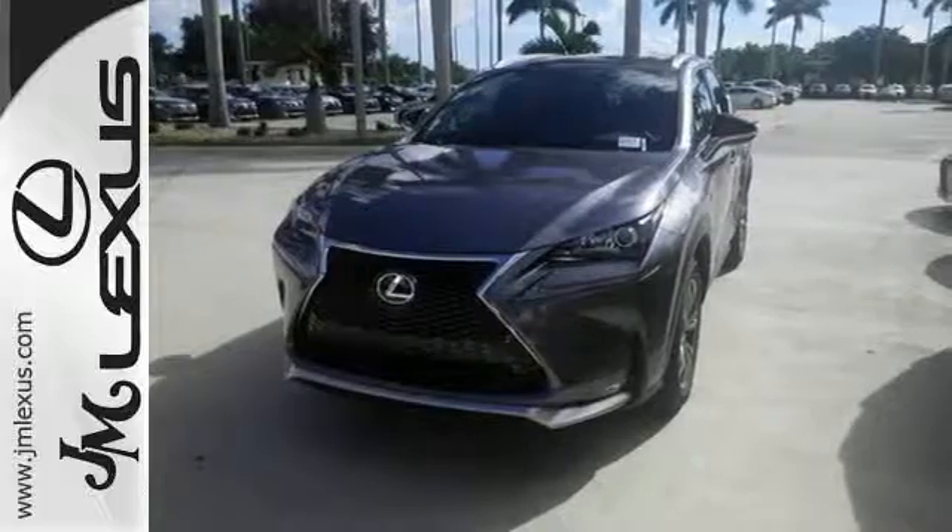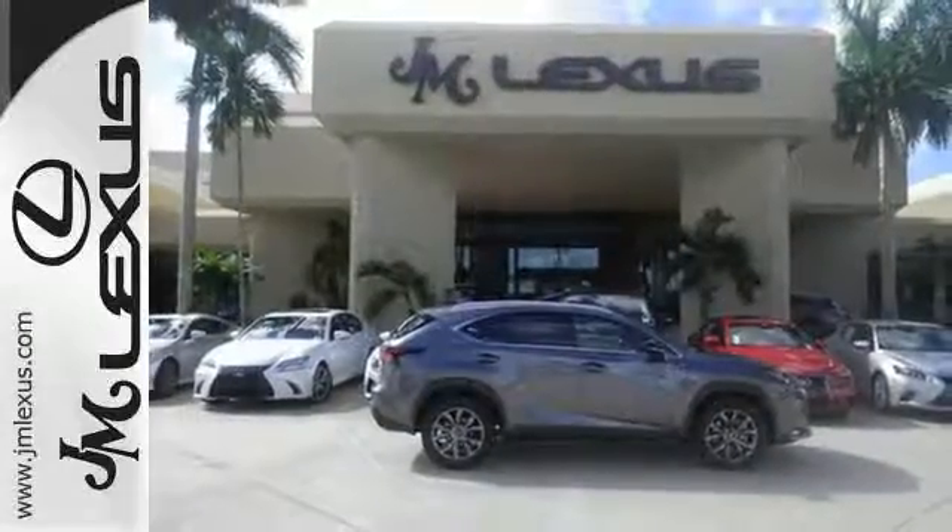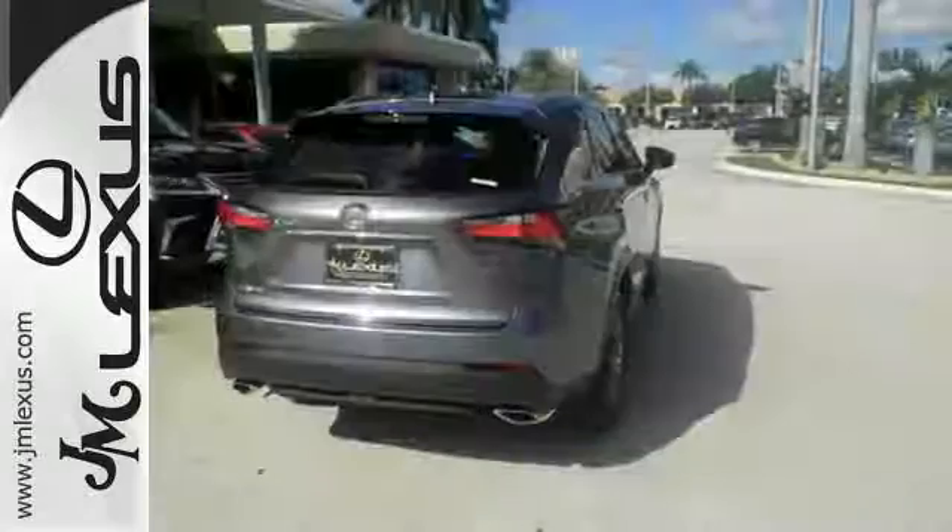A backup camera and roof rails round out the safety features. Convenience is given with ample storage, cupholders and power outlets, while the 60/40 split rear seat adds even more versatility.